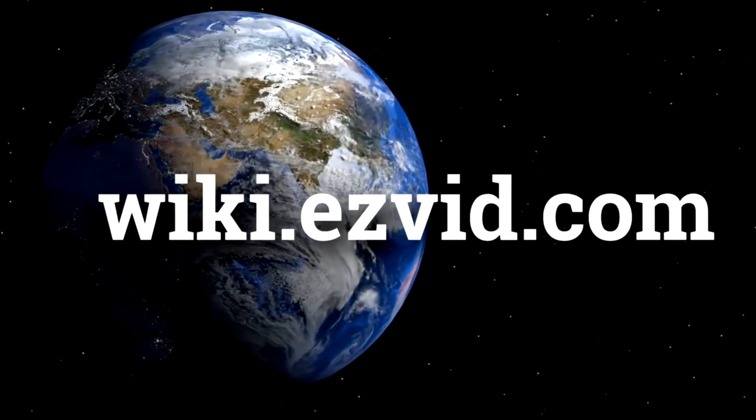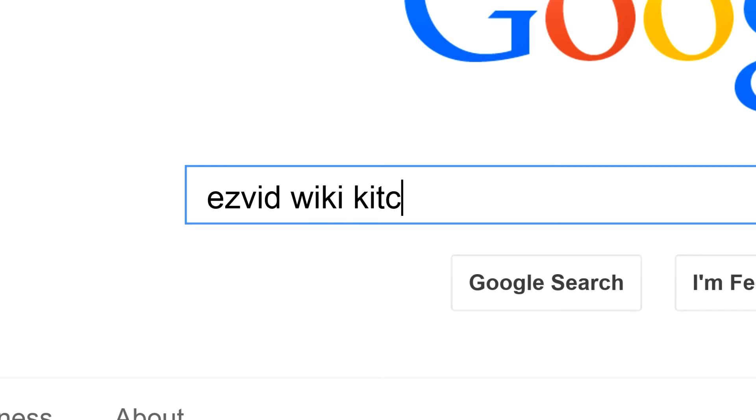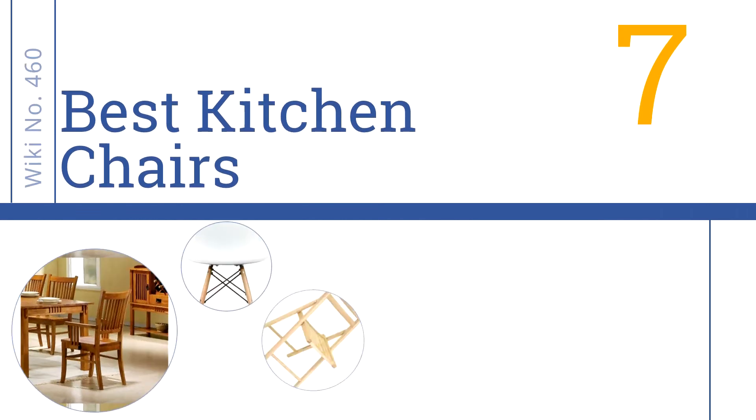wiki.easyvid.com. Search EasyVid Wiki before you decide. EasyVid presents the 7 best kitchen chairs. Let's get started with the list.